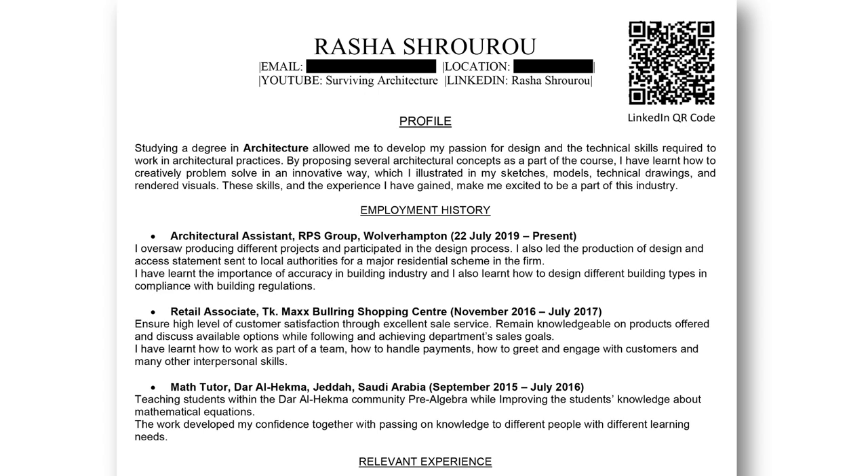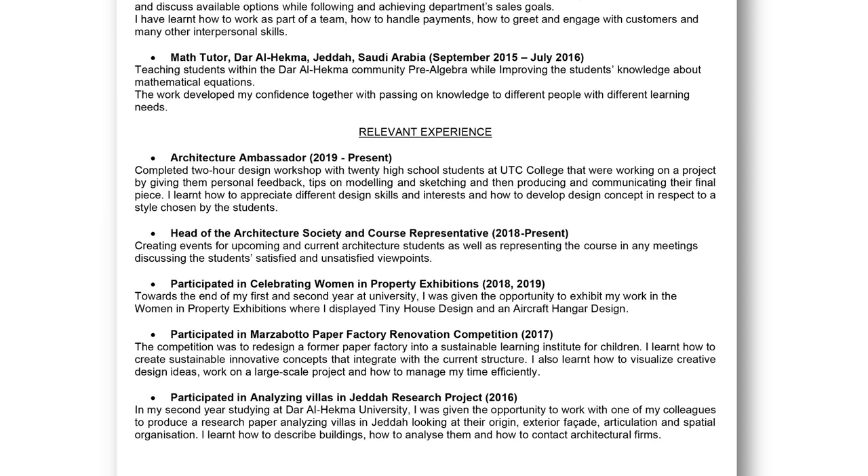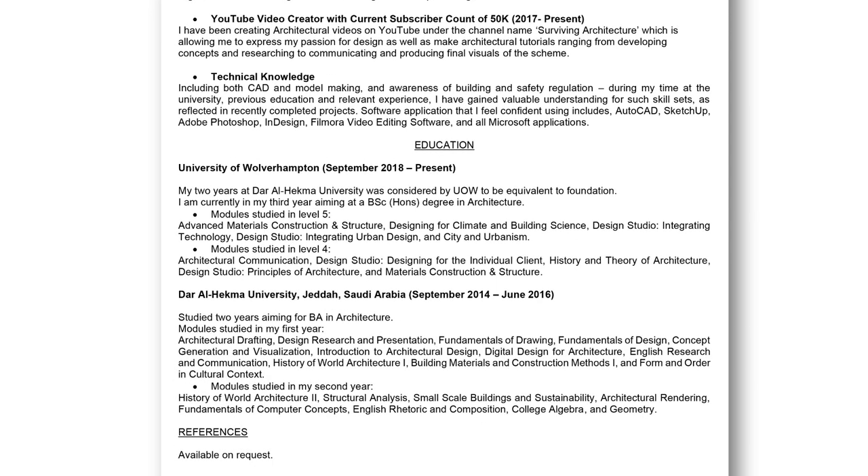I changed my profile to be more personal, instead of the computer-like response I had previously. My degree — architecture — I made bold so the employer can easily see what I'm studying. I've also added what I learned from each employment entry, included my relevant work experience, more skills and achievements with a bit more detail, the software I use, and in the education section I've added the modules I studied.